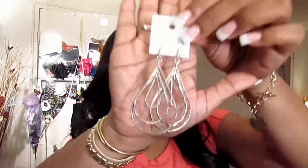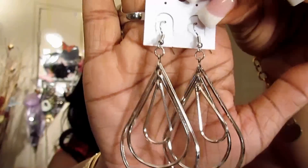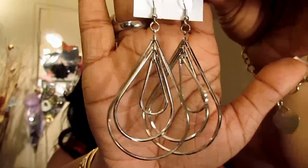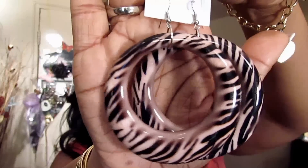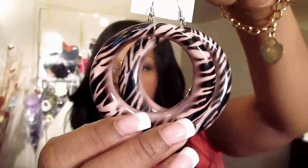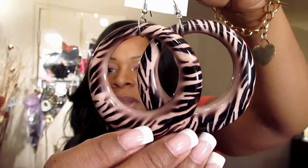I picked up quite a few pairs, so that's what I'm going to try to move through real quick. Here's another pair — I thought these were super cute silver with a little movement in them. I was really feeling these; I like the kind of tiger stripe, but not quite.